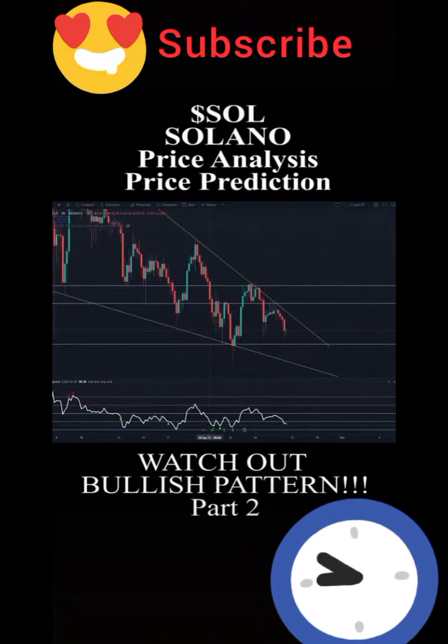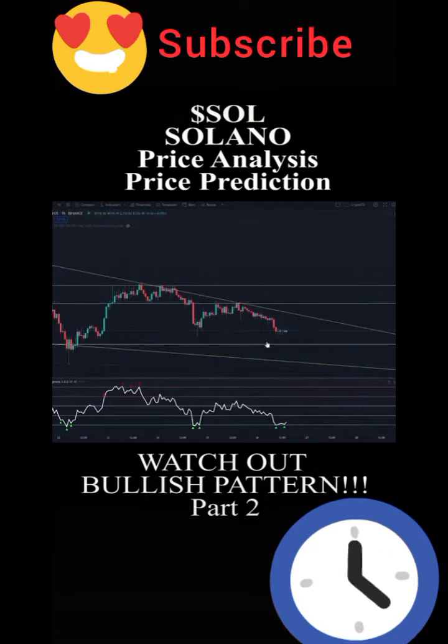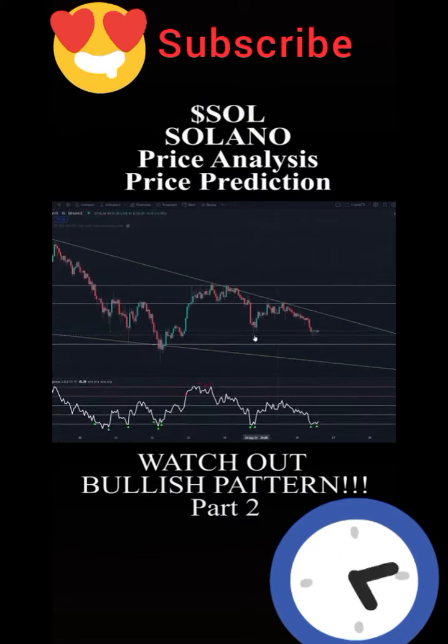If you take a look at our RSI chart you can see that Solana is forming quite a few drives of bullish divergence, and this is present on the higher time frames as well. On the lower time frames as well, on the one-hour time frame, we're forming quite a few drives of bullish divergence right now as I'm recording this video.